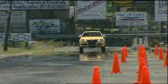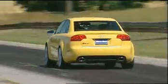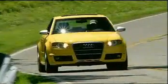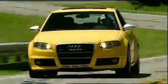Weight-saving features like extensive use of aluminum in the chassis and suspension, as well as body panels like the front fenders and hood, mean the RS4 delivers a race car-like power-to-weight ratio of less than nine pounds per horsepower. The free-spinning V8 drives a six-speed manual in Audi's latest Quattro permanent all-wheel drive system with a self-locking Torsen center differential.